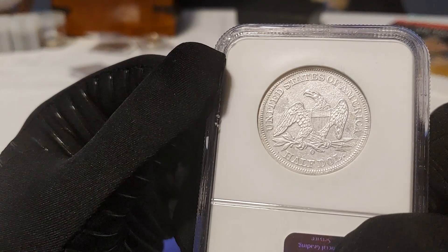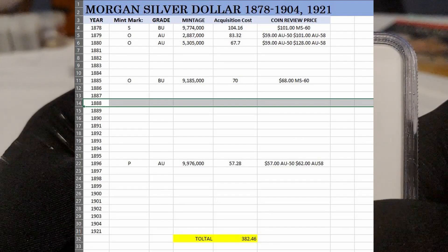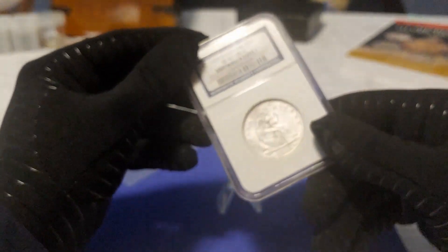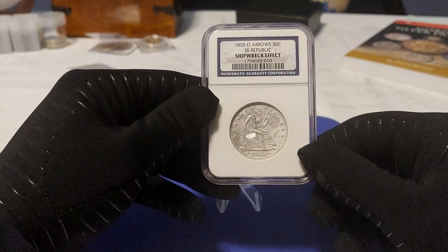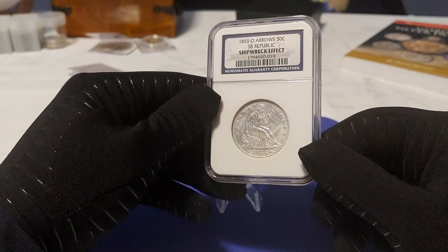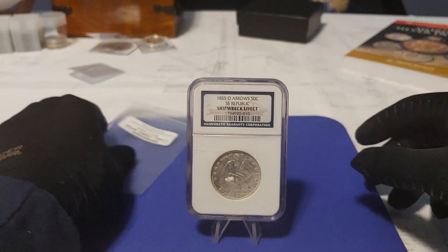You guys might already know that I'm on a quest to get one Morgan silver dollar for every year they were minted. But after looking at this coin for the last three days, I'm really starting to like the Seated Liberties. I'm starting to contemplate doing the same thing with these half dollars. To be honest, I like the image of the Seated Liberty a lot more than I do the Morgans. And if I'm going to go forward with that, it will require a lot more research and money.